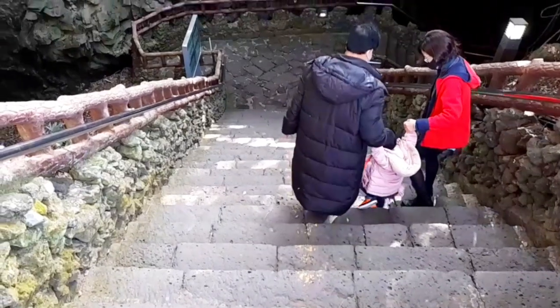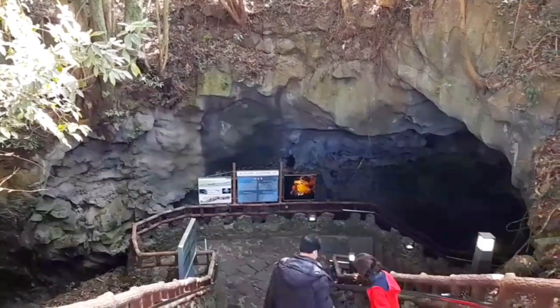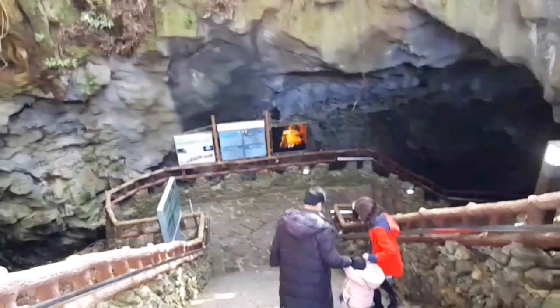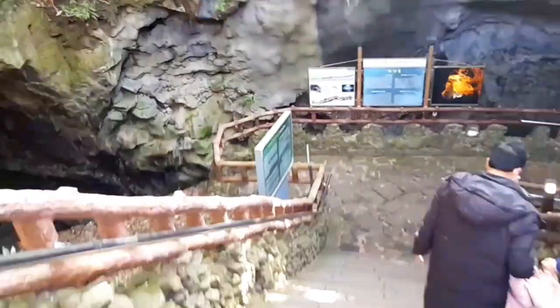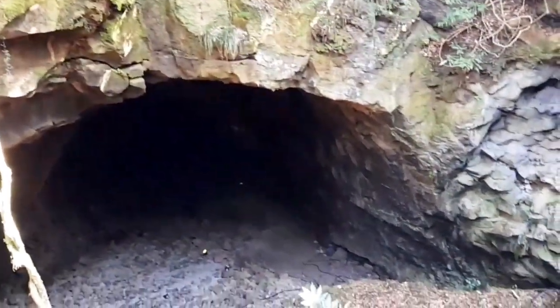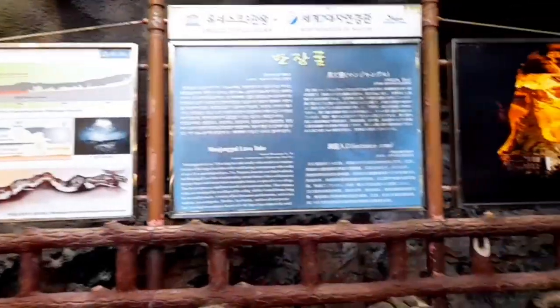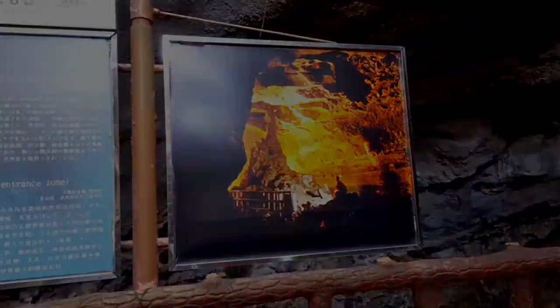Now we are entering the Manjangul lava tube. Since I was recording, our guide was kind enough to help our daughter go down the stairs. The temperature is pretty cold inside compared to the outside — it is somewhere between 7 to 21 degrees.